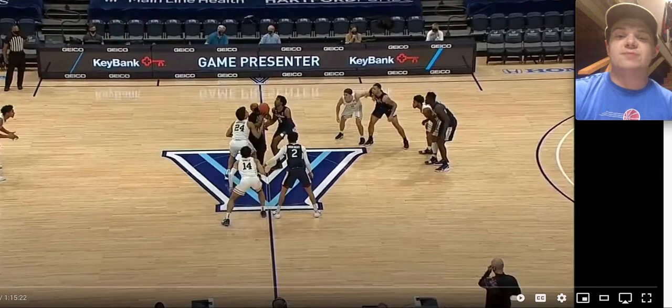What's going on guys, this is Bobby Douglas. Welcome to another 2021 NBA Draft Prospect full game video breakdown. Today we're going to be taking a look at UConn guard James Bouknight.